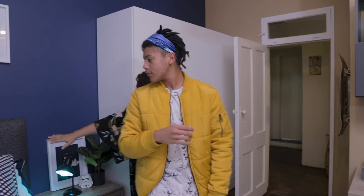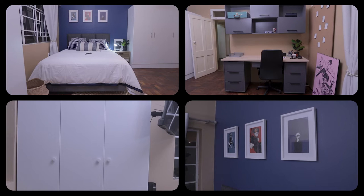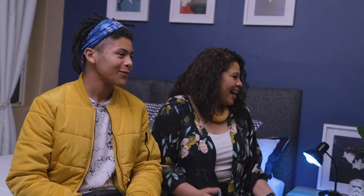Oh, this is gorgeous! Look at this — oh my goodness, this is beautiful, this is insane! I can't believe it. This is stunning, guys. So what do you think? I don't have words. I'm actually speechless. It's really beautiful. It's tasteful. It's a teenager's room.